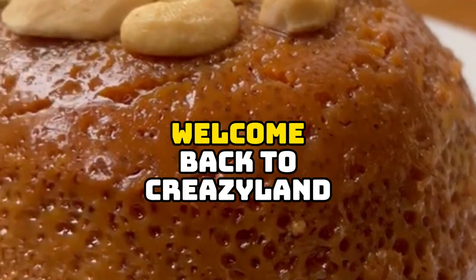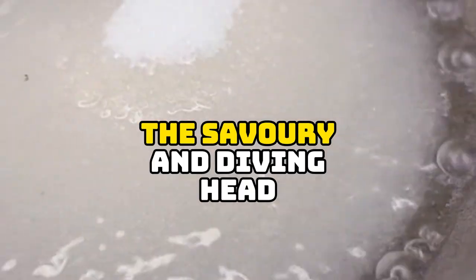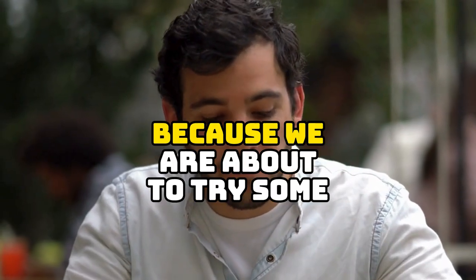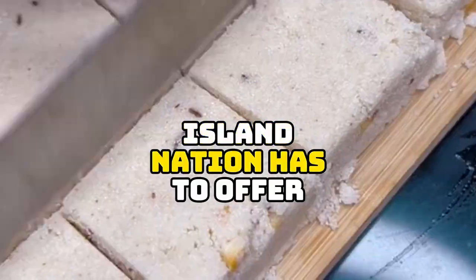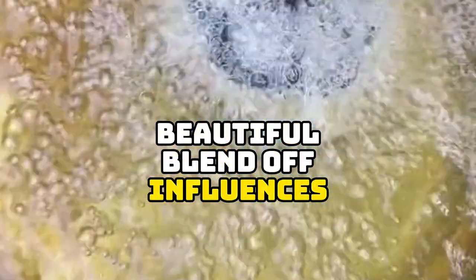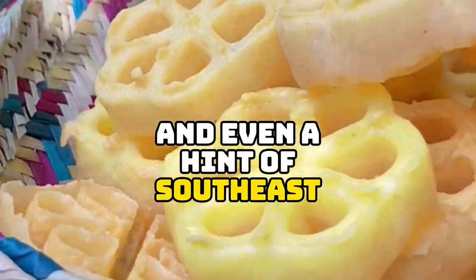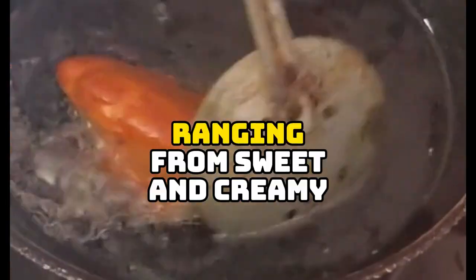Welcome back to Crazy Land! Today we are ditching the savory and diving head-first into the world of Sri Lanka desserts. Get ready for a sugar rush because we are about to try some of the most unique and delicious sweets this island nation has to offer. Sri Lanka desserts are a beautiful blend of influences from Indian spices to Portuguese colonial touches and even a hint of Southeast Asian flair.